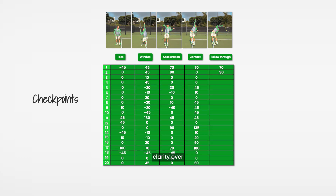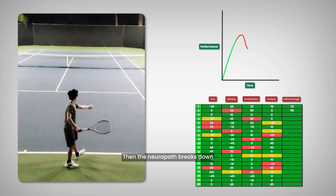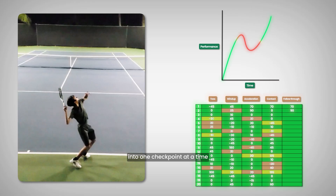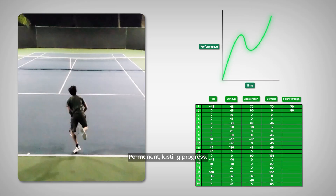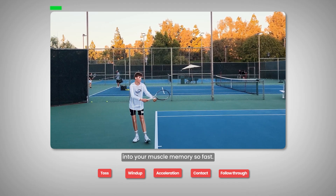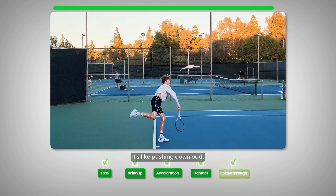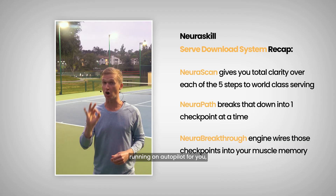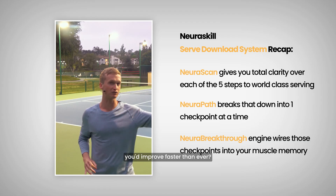Here's a quick recap of everything we covered: the neuro scan gives you total clarity over the five steps to world-class serves. Then the neuropath breaks down that list into one checkpoint at a time, eliminating overwhelm and fast-tracking permanent, lasting progress. Finally, the neuro breakthrough engine wires those checkpoints into your muscle memory — so fast, so fun, and so easy, it's like pushing download. If you had all three of those pieces running on autopilot for you, would you feel more confident and improve faster than ever?